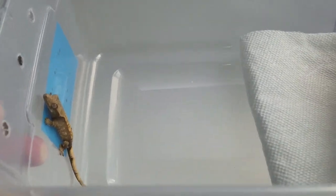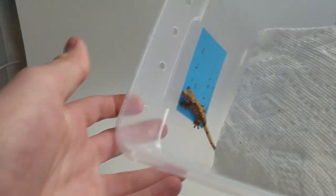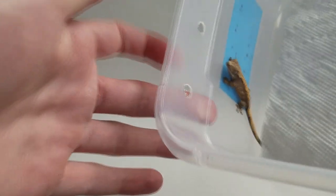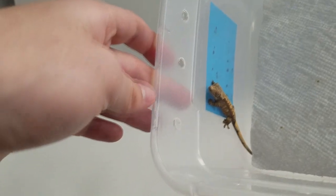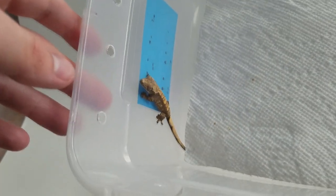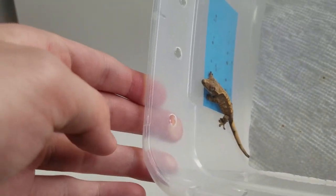It's unlikely that the geckos from the Urban Gecko and Pangea Reptiles are related, because the Urban Gecko breeds their geckos in their facility in Canada and Pangea Reptiles is in Michigan. But I think this is just one of those random things — I've just had bad luck getting deformed baby crested geckos.